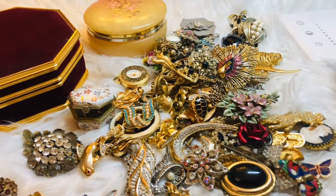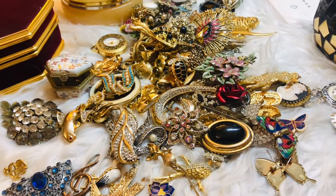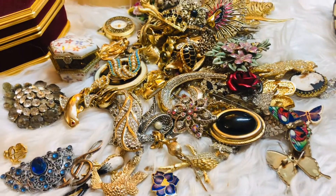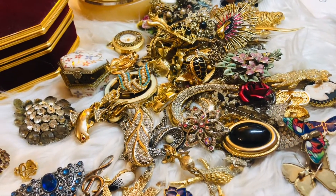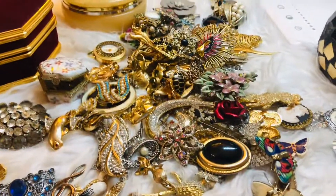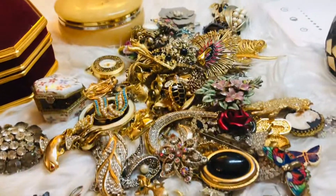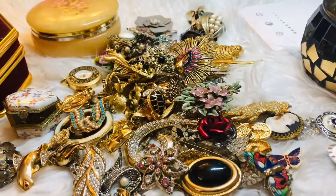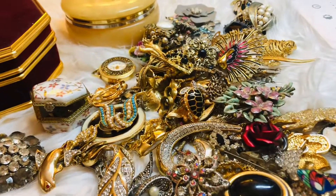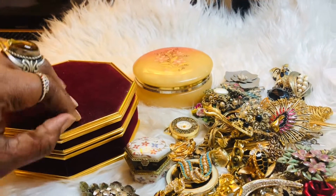Hi, this is Agnes and welcome back to my channel. In front of me here I have my goodies — these are my vintage and antique brooches, my brooch collection. Antique is something more than 50 years old, and vintage is more than 20 years old.